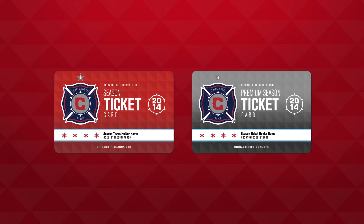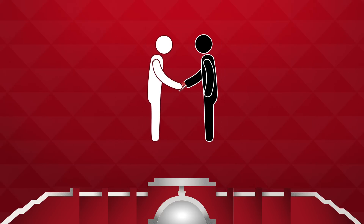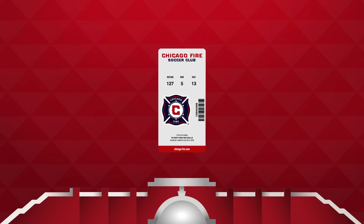Introducing the 2014 season ticket card. To use your card on match day, come to any gate at Toyota Park. Hand your card to the guest service representative scanning cards for entry. They will scan your card, confirm your number of seats, and hand you a seat locator pass for each seat you are using.